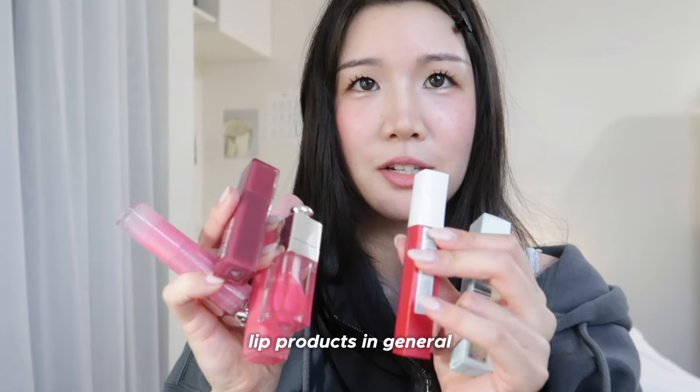As I was getting ready, I realized in my previous video that I said that I owned blush the most. That was a lie. It's actually lip gloss — pink lip gloss to be exact. Actually, just lip products in general. I feel like I'm always in pursuit of the prettiest pink color that I can find. I used to be really into peach colors, but I've been into pink a lot.